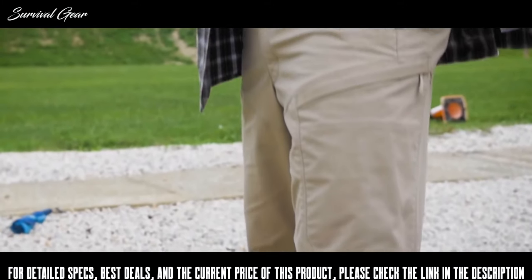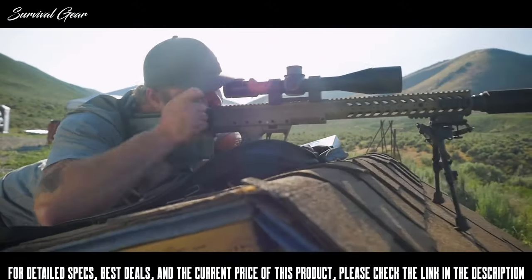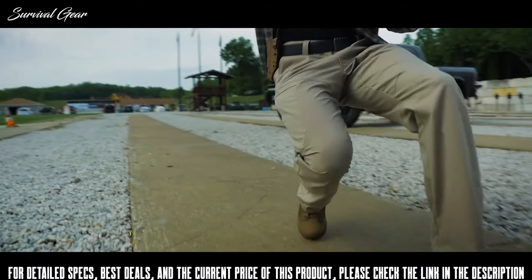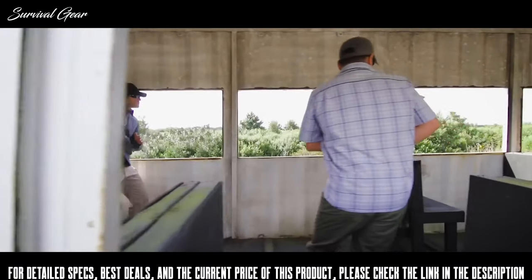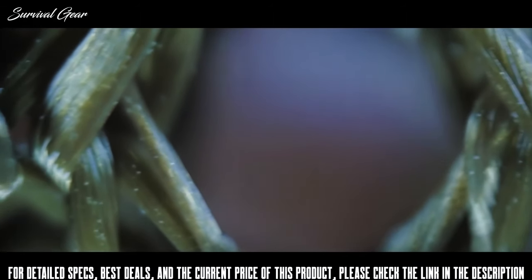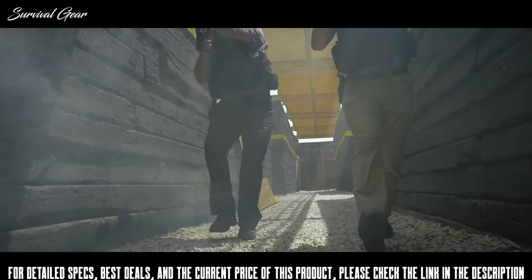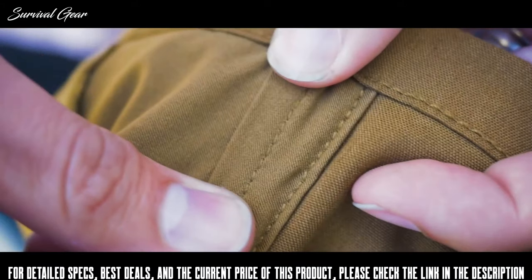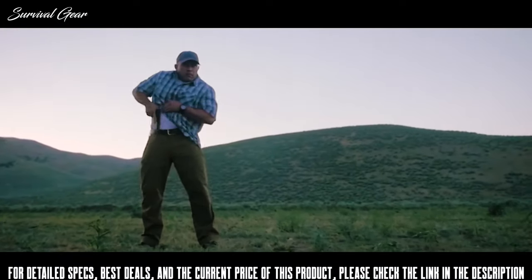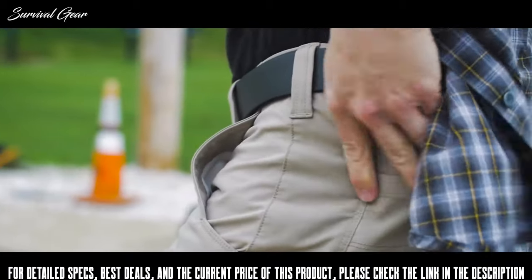The 5.11 Apex line of pants changes the game like no other tactical tool on the market. This completely reimagined cargo pant combines precision engineering and resilient construction in a stylish design that allows covert carry of the gear you need. A newly engineered canvas-weaved 5.11 Flex Tack fabric was designed specifically for the Apex to allow complete freedom of motion, durability, and comfort, combined with a Teflon finish that delivers stain and water repellency. Purpose-built to optimize cargo capacity while keeping a low profile and fashionable look, the Apex pant is truly a design achievement.